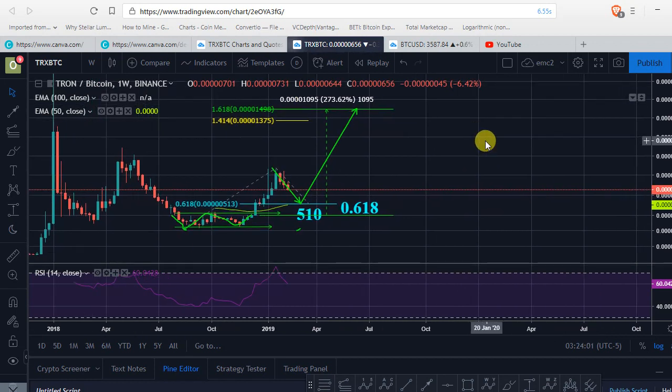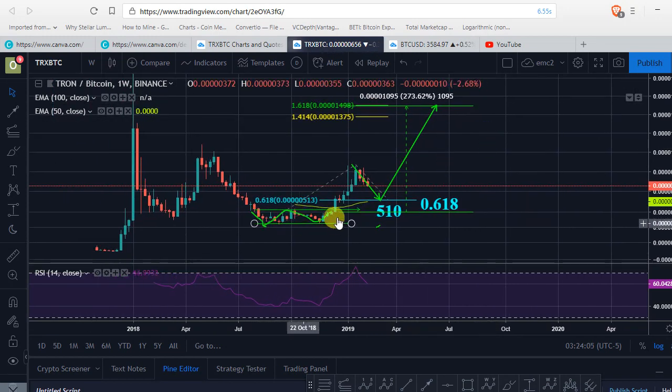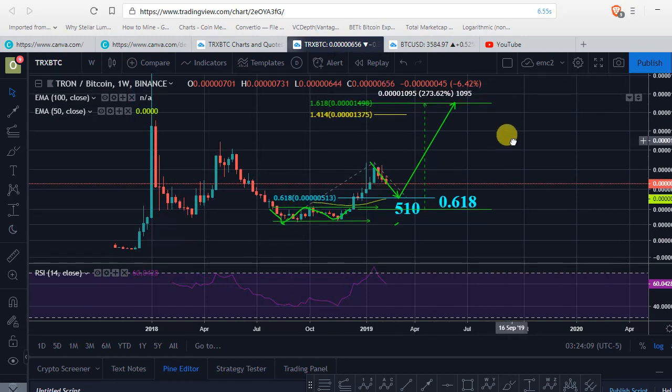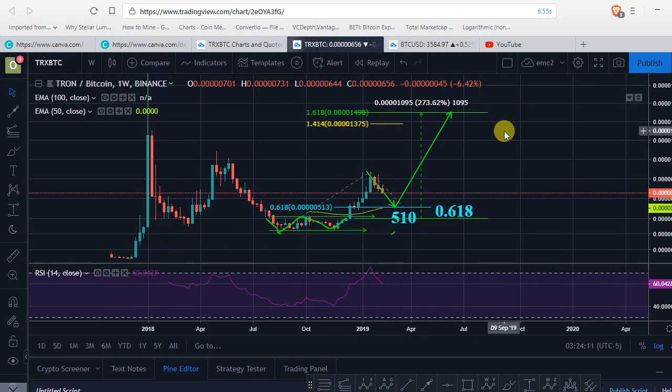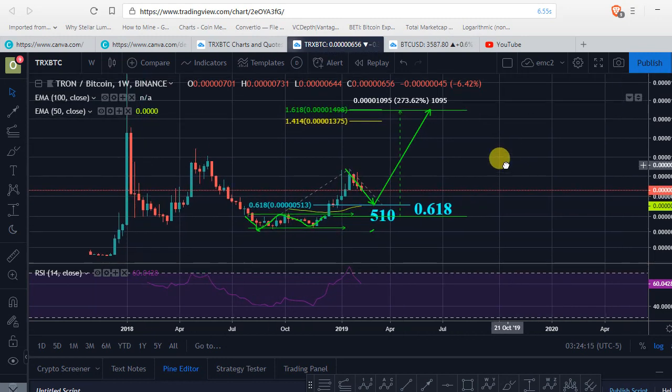But that's about it for today. Let me know what you think down below — if you think this Tron bottom formation is similar to a BTC bottom formation and that Tron is going to make the same type of move, and where we're heading from here. Thank you for watching.